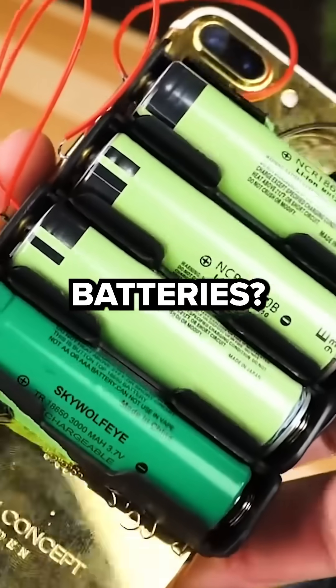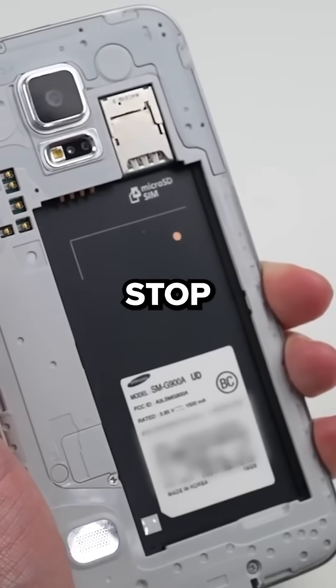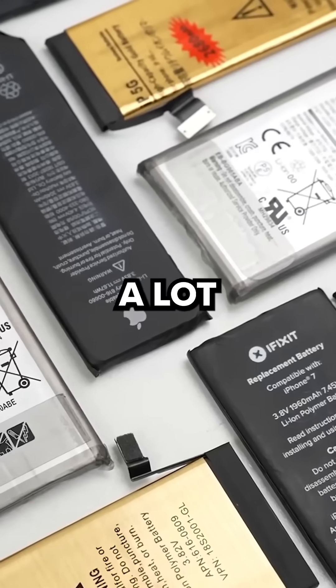Remember when phones used to have removable batteries? Why did phone companies stop including this feature? There are a lot of reasons, but the last one could literally blow your mind.